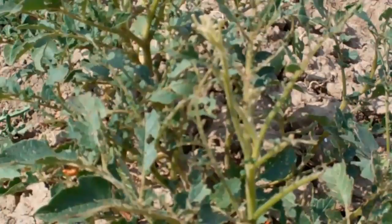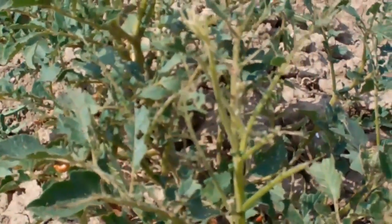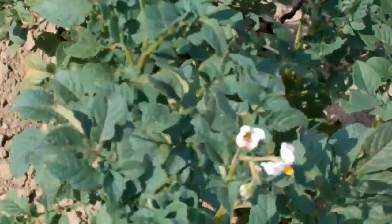Some of the varieties really do seem to be quite a bit more interesting to Colorado potato beetles and have received a great deal more attention and have been much more damaged, while some others look really quite good and have only begun to be attacked very late in the season.